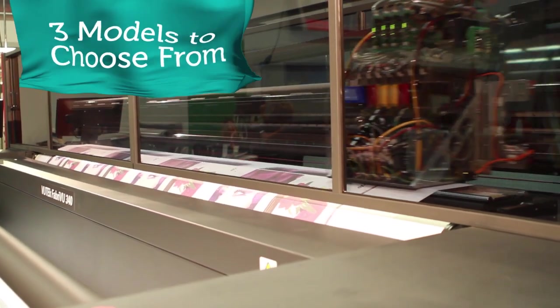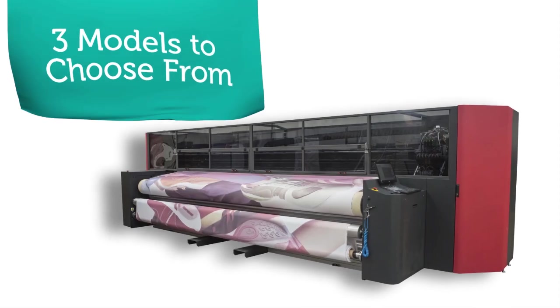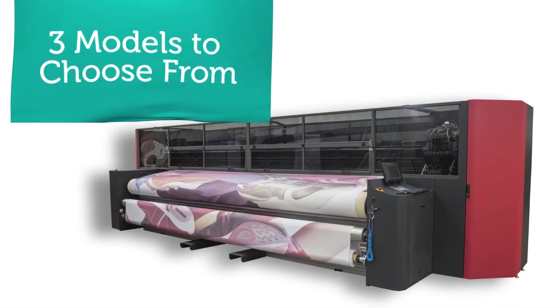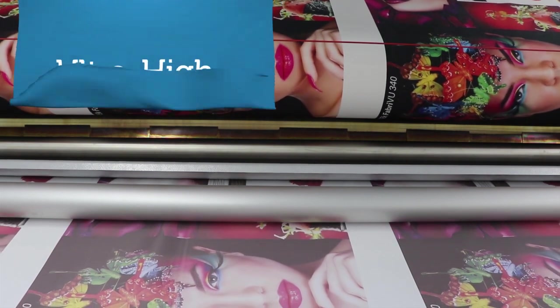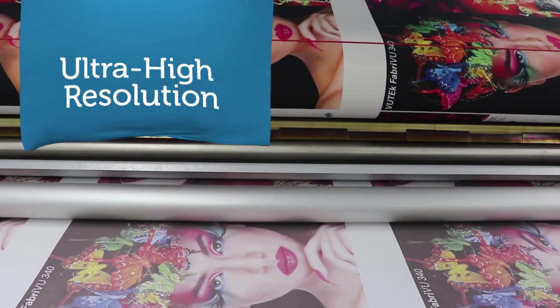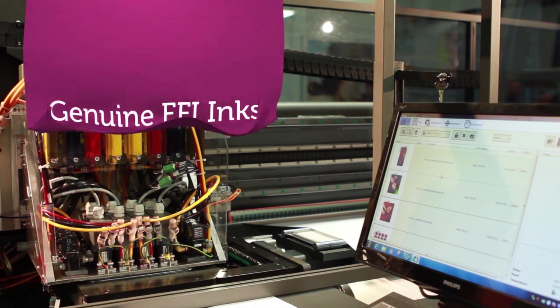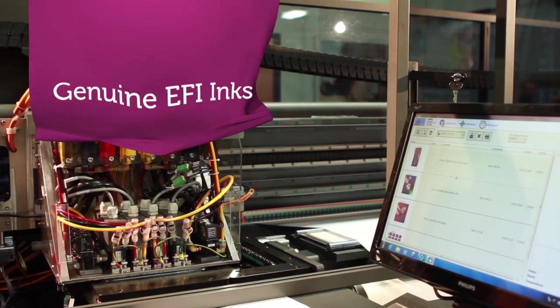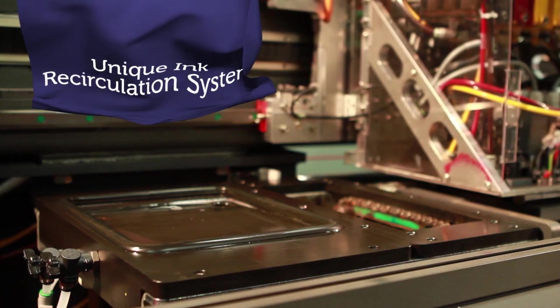Ready for growth numbers? Choose from 1.8-meter, 3.4-meter, and 5.2-meter wide aqueous-based soft signage printer models. Produce ultra-high resolution up to 2400 DPI with four-level grayscale printing, 4 to 18 picoliter drop sizes, and better yield with genuine EFI water-based inks and our unique ink recirculation system.